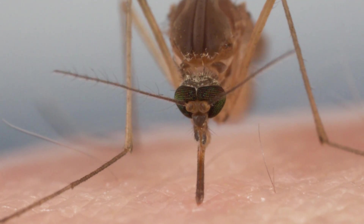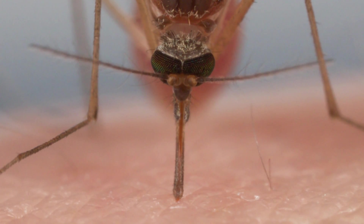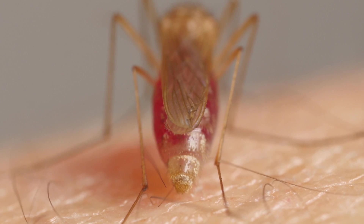From under the skin, you can see her probing, looking for a blood vessel. Receptors on the tip of one of her other needles pick up on chemicals that our blood vessels exude naturally and guide her to it. Then she uses this same needle like a straw. As her gut fills up, she separates water from the blood and squeezes it out.